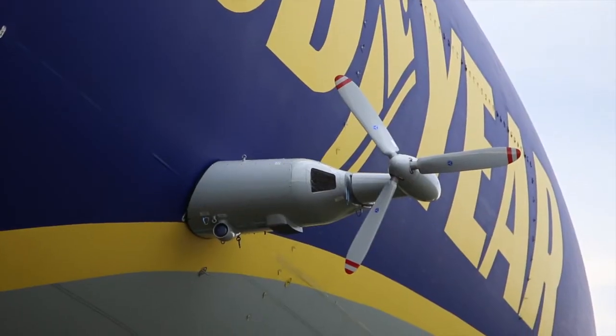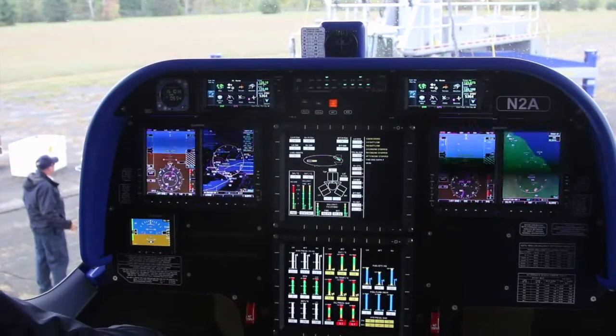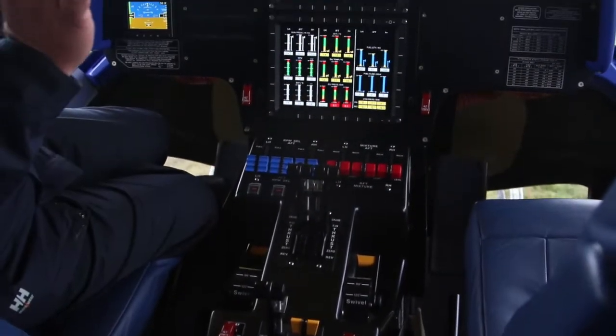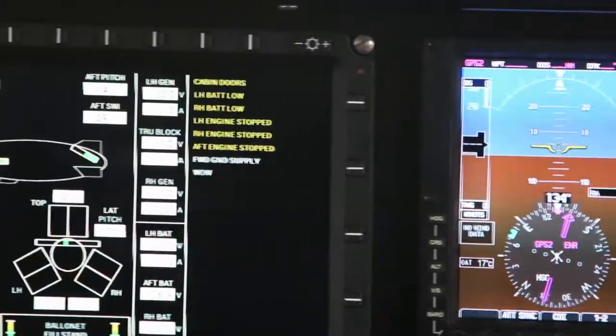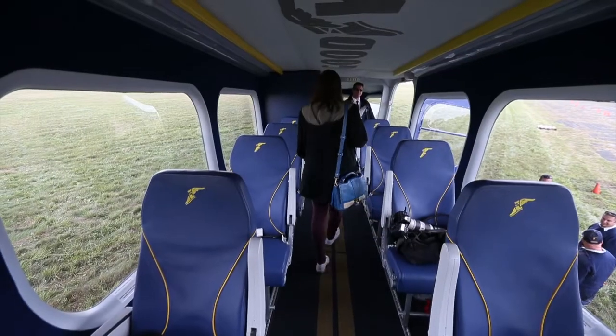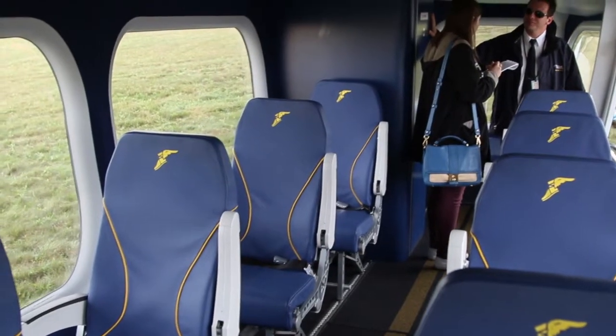We have three engines on the airship — two on each side of the gondola and one on the tail. The engines are vectorable, so I can tilt the engines up like a helicopter to get off the ground and land. Once we're above the ground, I can rotate the engines so the props pull us through the air more like an airplane. So it's kind of a combination of both.